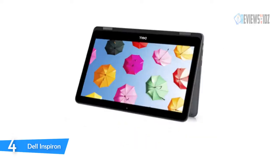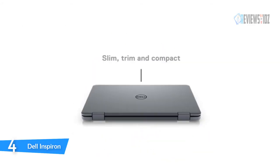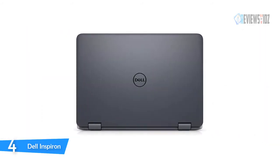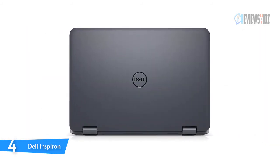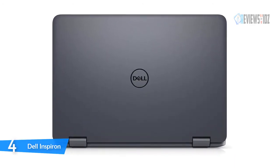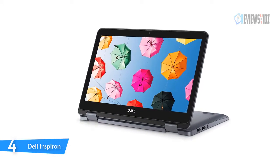Number four: the Dell Inspiron. The Dell Inspiron two-in-one laptop features a versatile 360-degree multimode hinge design that rotates to support four modes: laptop, stand, easel, and tablet. Laptop mode lets you use the conventional keyboard to type comfortably, stand mode props the display up closer to you, and tablet mode is great for paging through your favorite ebook or social media.